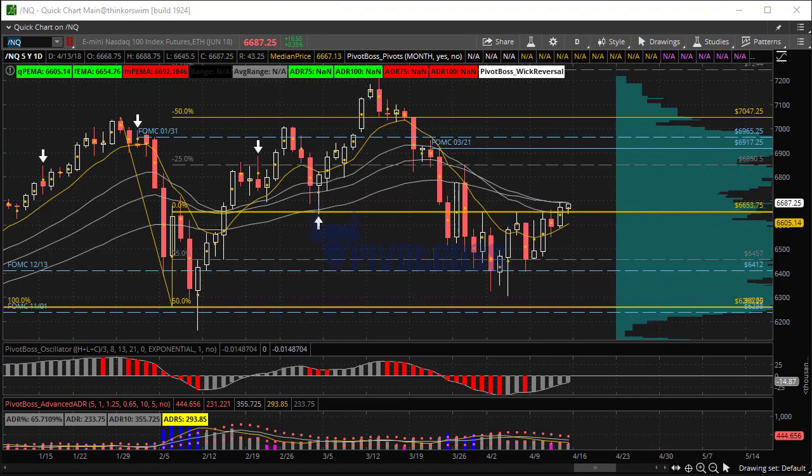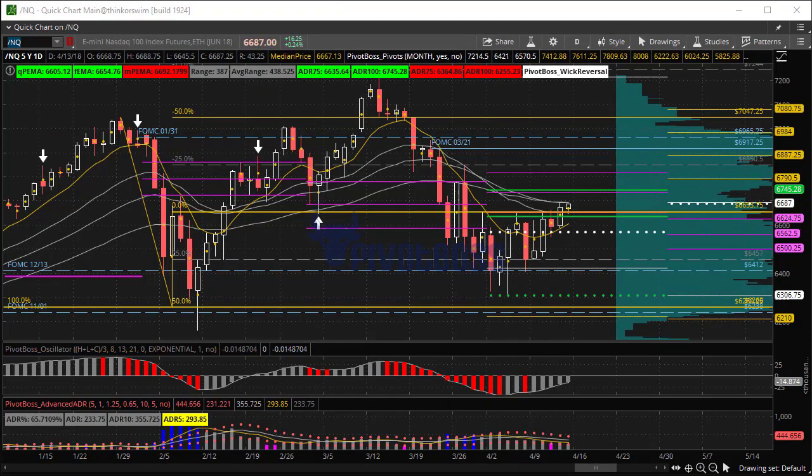Looking at the NQ, very similar behavior — only this time price actually closed above its 6653.75 key level, which is the midpoint of the impulse sell-off that occurred earlier this year. Pushing above that point yesterday, closing above it, and today opening and retesting and holding it right now suggests we could see a pretty significant push above that level.